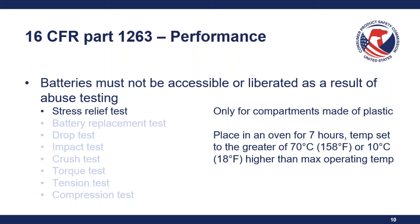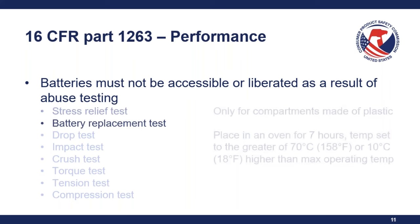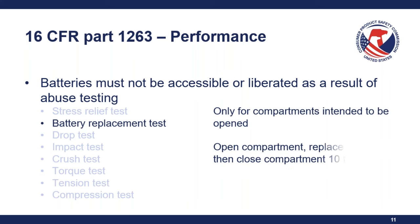The first test is the stress relief test, which is only for compartments made of plastic. You place it in an oven for seven hours at a temperature set to the greater of 70 degrees Celsius or 10 degrees Celsius higher than the maximum operating temperature.